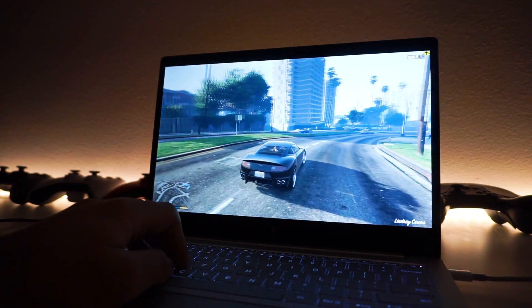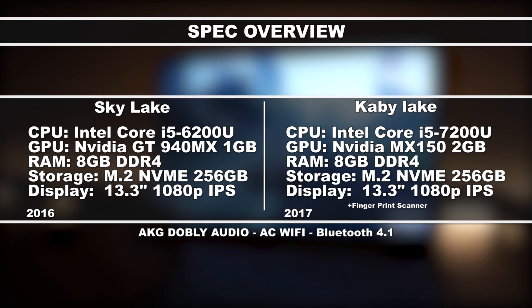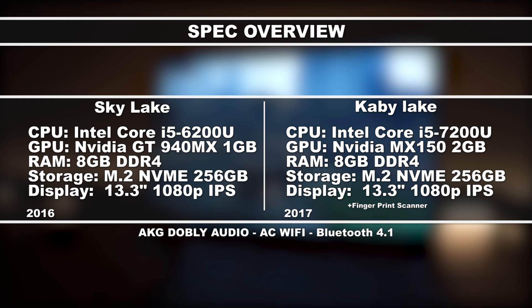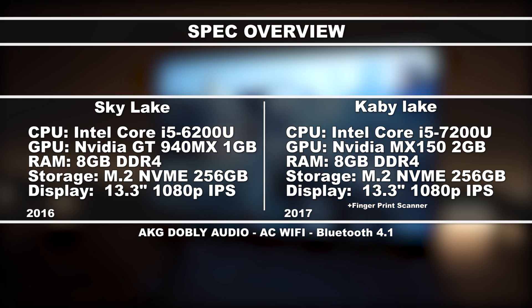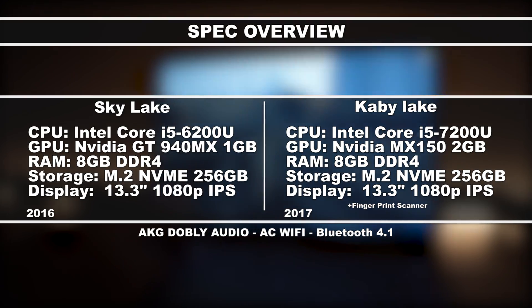We do have some pretty interesting results. So we're just going to go ahead and get started with some gaming benchmarks, move on, and eventually get to the conclusion. If you're wondering what the specs on these things are before we get started, here they are. The biggest difference are the GPU and CPU. Other than that, the looks from the outside are mostly identical except for the fingerprint scanner on the 2017 edition.